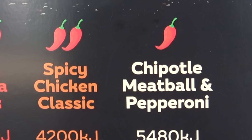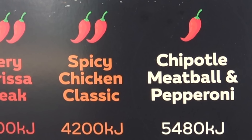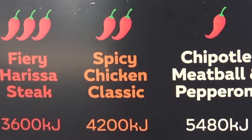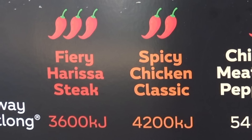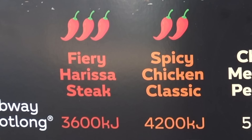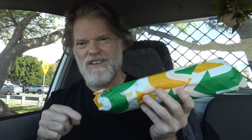All right, here we go — one of the new fiery Subway rolls. I got the fiery harissa steak. It actually comes in different levels of heat: the most mild one is a chipotle meatball and pepperoni, then the medium is a spicy chicken classic, and then I got the fiery harissa steak. The six inch is $9.95 and the foot long is $14.95.